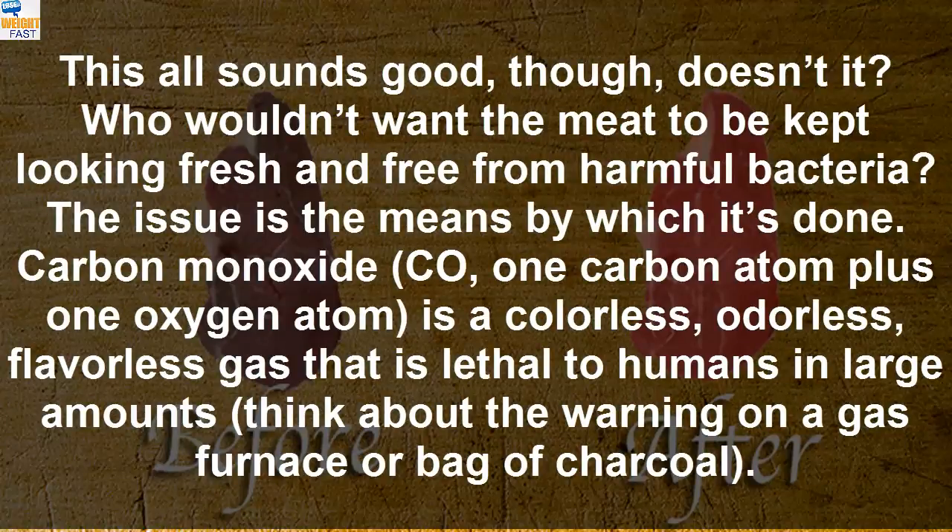This all sounds good, doesn't it? Who wouldn't want the meat to be kept looking fresh and free from harmful bacteria? The issue is the means by which it's done.